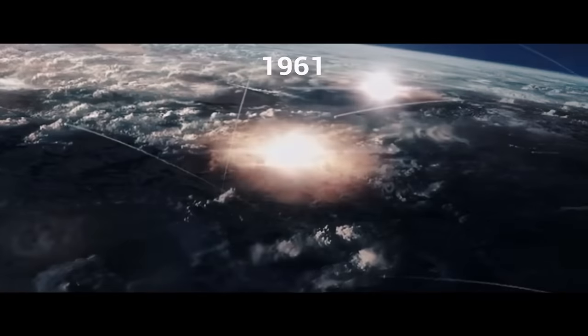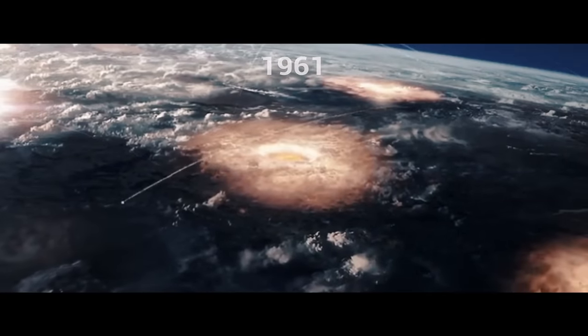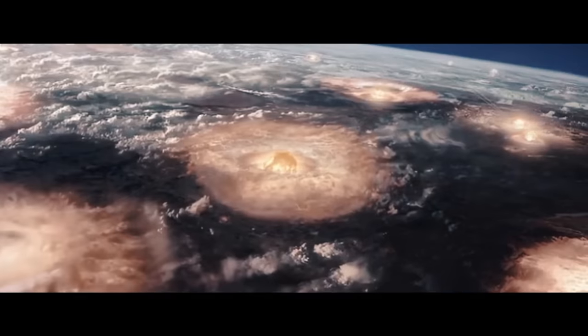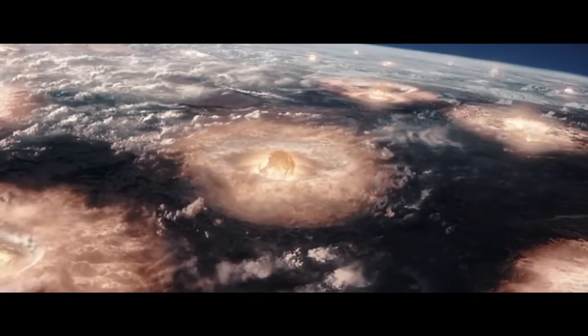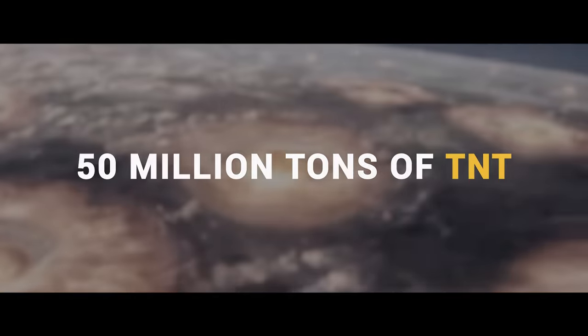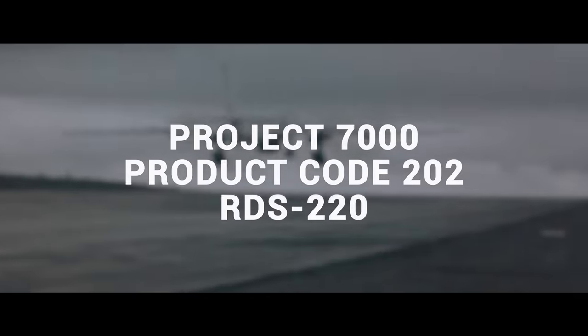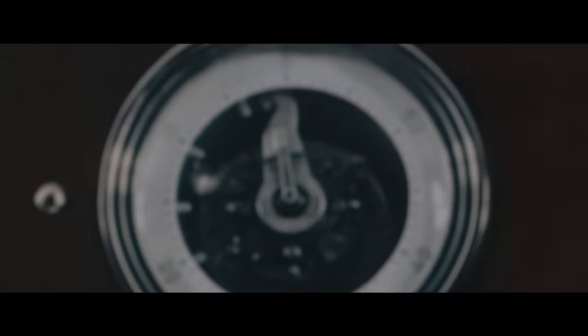In 1961, the Soviet Union detonated a hydrogen bomb over the remote Siberian wilderness. This bomb had a yield of not 15,000 tons, not 21,000 tons, not even 100,000 tons — it had a yield of over 50 million tons of TNT. The bomb has many names: Project 7000, Product Code 202, RDS-220 — but most people know it as the Tsar Bomba.